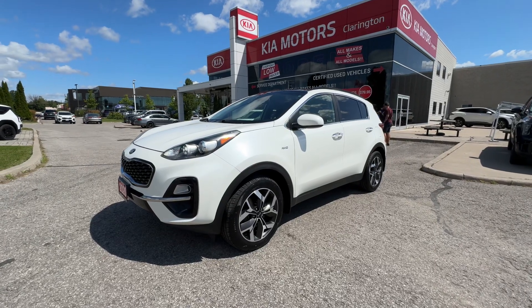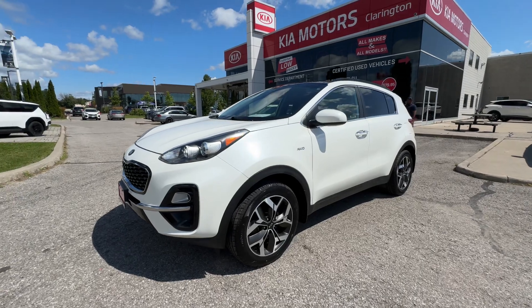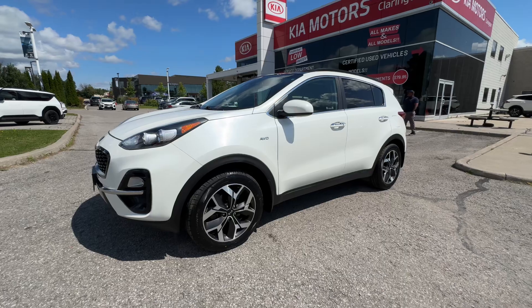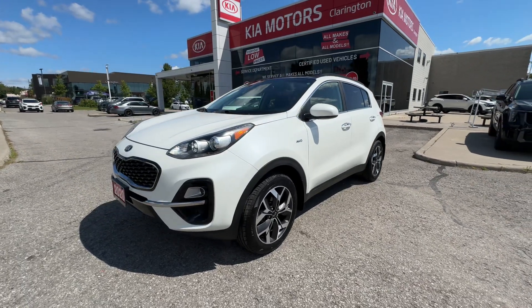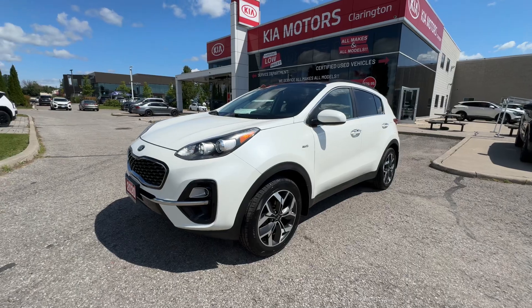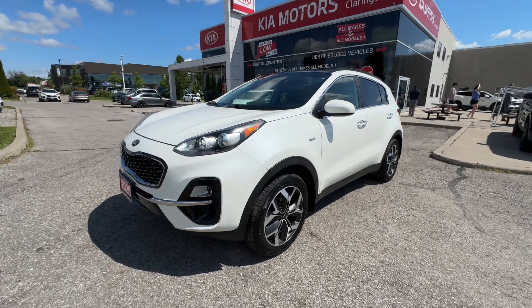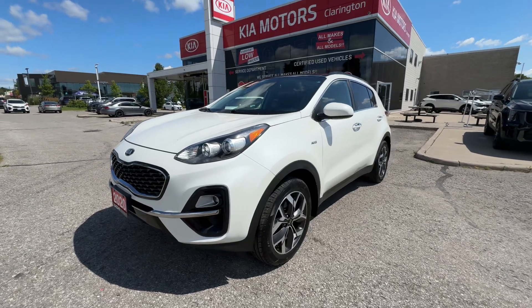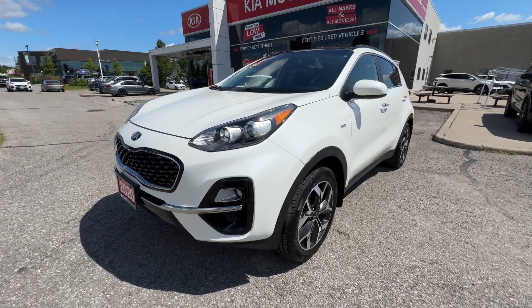Welcome everybody to Clarington Kia. Today we're going to take you on a tour of this 2020 Kia Sportage EX All-Wheel Drive. This has just over 95,100 kilometers. The EX is a great model with lots of nice features we're going to explore today, as well as the condition on this car, because you might be looking at this from out of town, and this video is going to help you understand the condition as well as the great features.